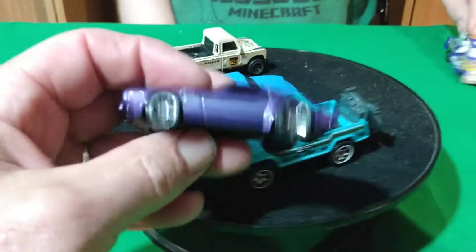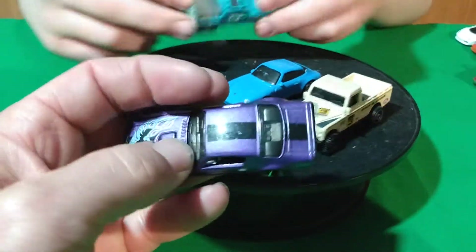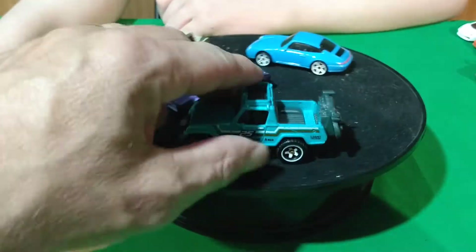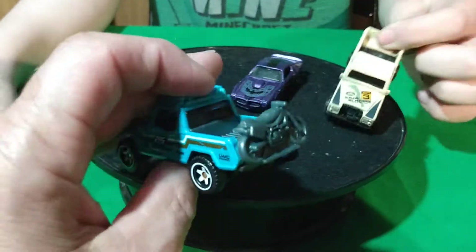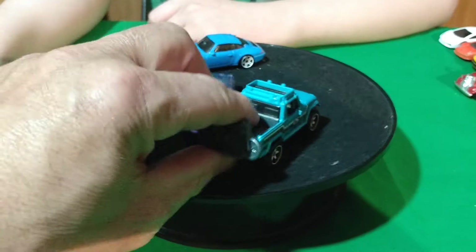I picked up the Firebird, this purple one. I think it's a nine-pack exclusive car. And the Jeep is in the best shape — pretty nice shape.